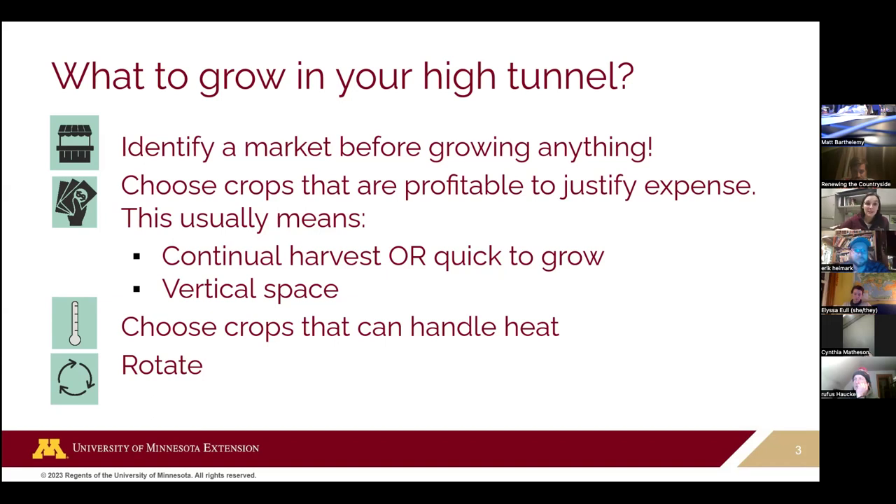It also means being really space efficient. In a high tunnel, that typically means being able to take advantage of vertical space — things that can climb, like tomatoes and cucumbers, can be very profitable. Although there are plenty of things that do not grow vertically that can also be grown in a high tunnel.